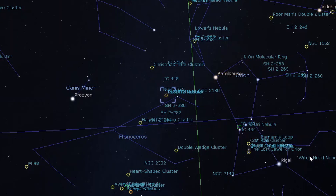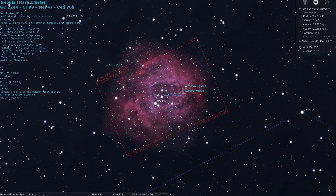It's the Rosette Nebula in Monoceros, also known as Caldwell 49 or NGC 2237. It's a large cloud of dust and gas, about 5,000 light years distance from the Earth, and somewhere between 100 and 140 light years across. It has an apparent angular size of about 1.3 degrees and it's magnitude 9.